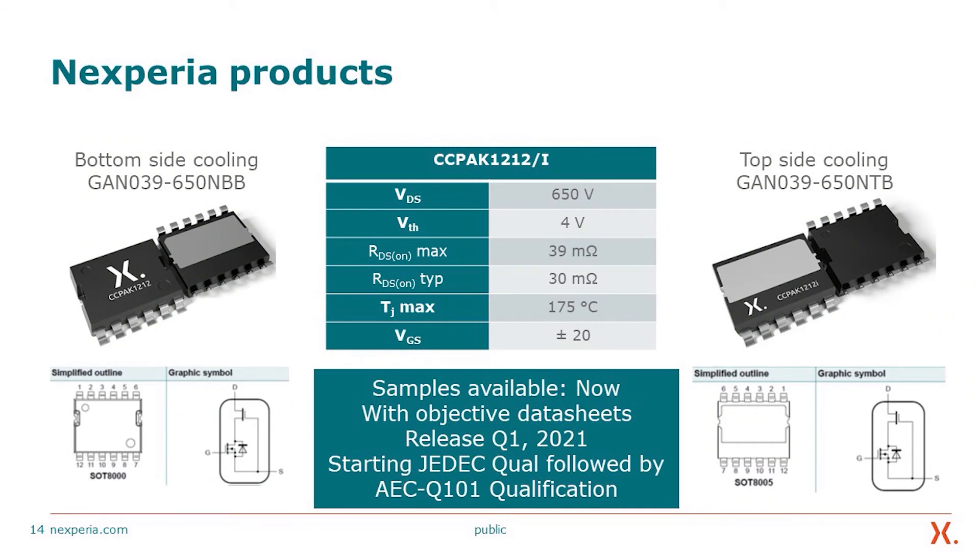There are multiple products upcoming. The bottom-side cooling variant is the GAN039650NBB, and the top-side cooling variant is the GAN039650NTB. VDS is 650 V, threshold voltage is 4 V, RDS-on max is 39 mΩ, RDS-on typical is 30 mΩ, TJ max is 175°C, and VGS is ±20 V. These products will be released with AEC-Q101 qualification — initially JEDEC qualified, followed by AEC-Q101 in Q1 2021.